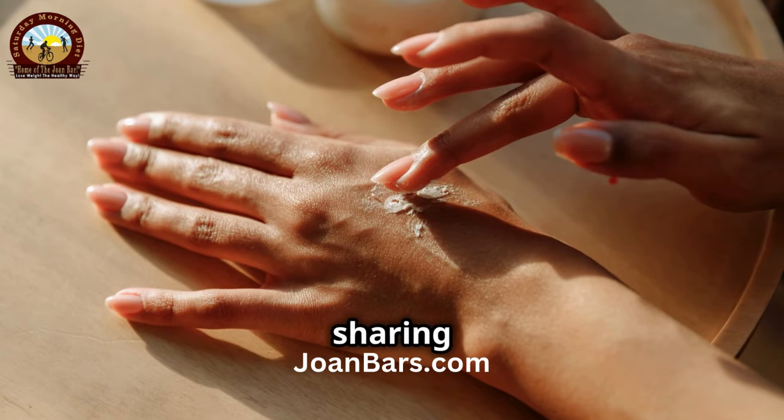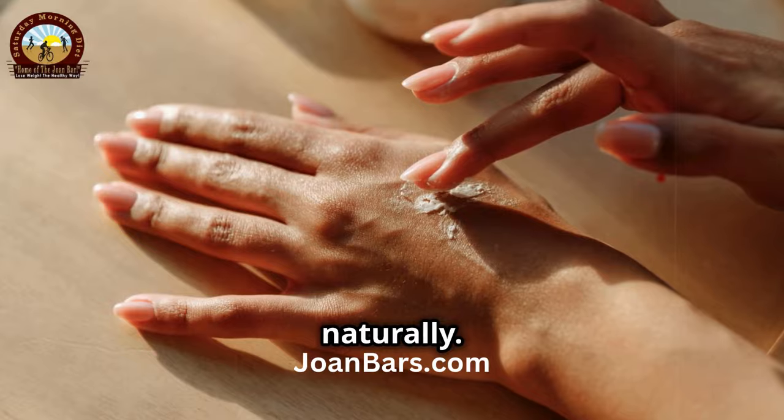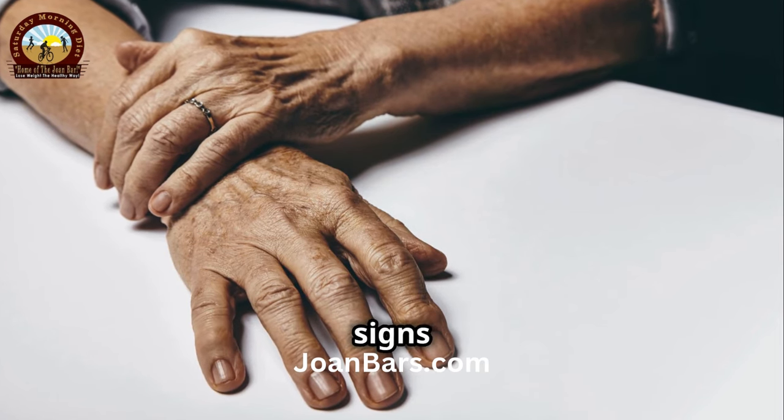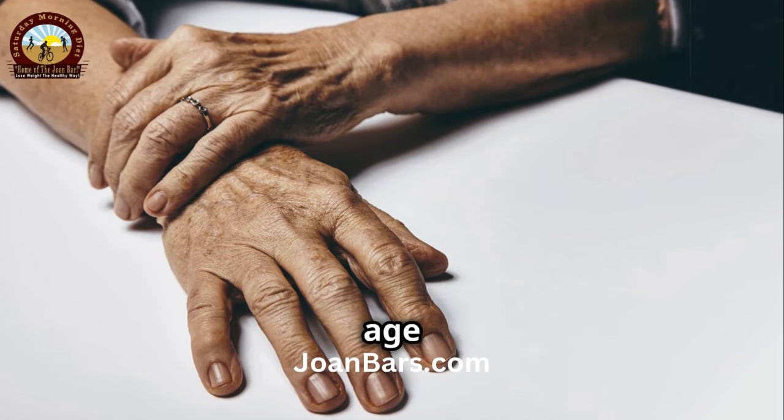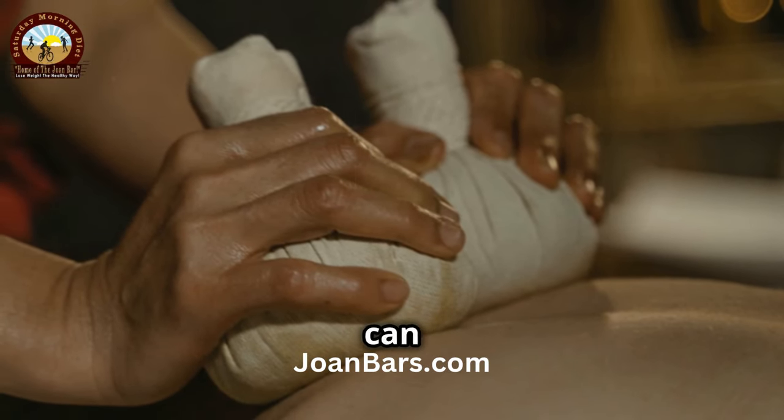Hello everyone! Today I'm sharing simple yet effective tips to restore youthful hands naturally. As we age, our hands can show signs of aging like wrinkles, age spots, and dryness. But don't worry, because with a little care, you can rejuvenate them.